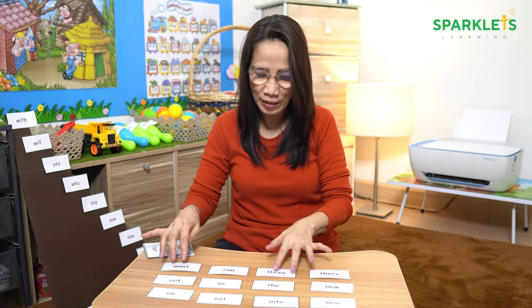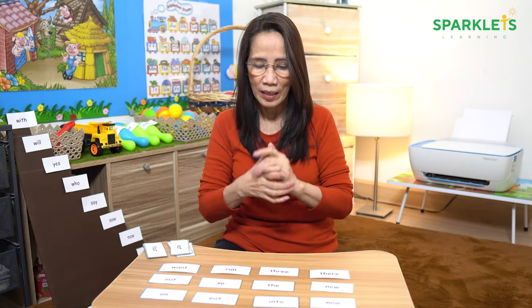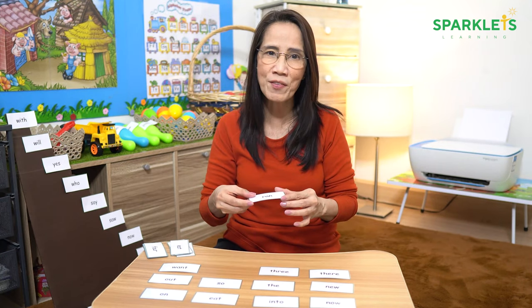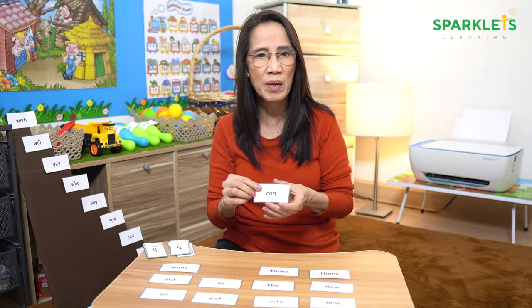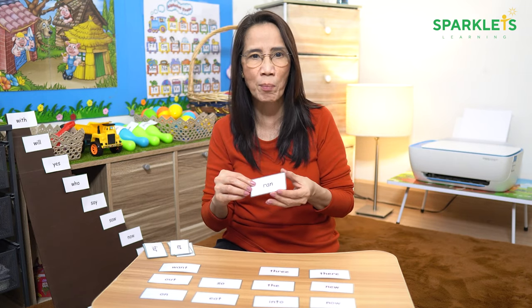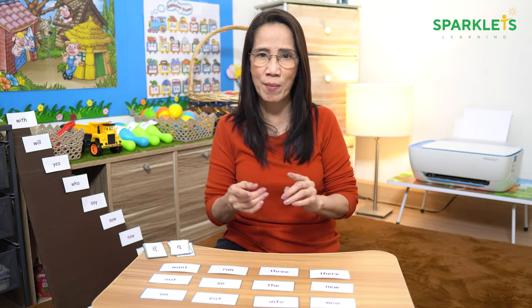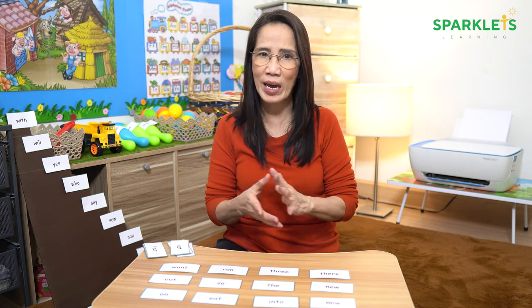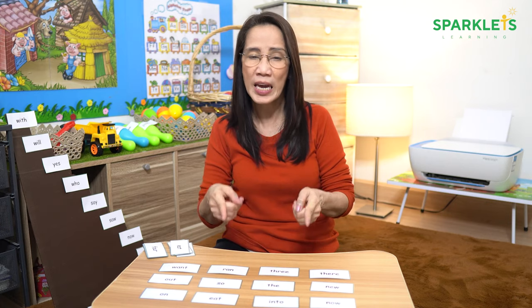Another game is our famous give me game. Lay down the cards on the table and say, "Give me," and then say the word. The child will give you the card that you are asking for. If the child gives the wrong card, it means he or she has not mastered reading the sight word yet. Let the child ask you for a card by letting him or her be the leader. This way, you will find out if the child has mastered reading the sight words in your cards.